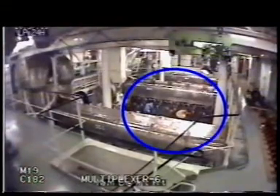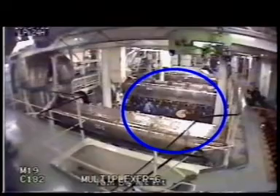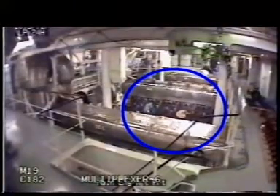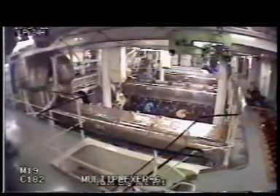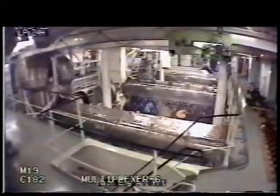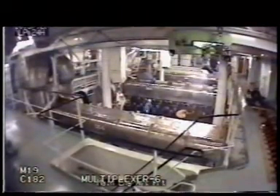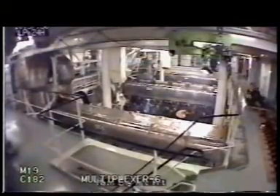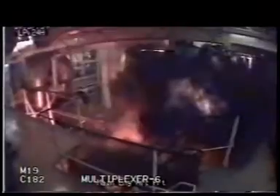If you look closely you can just see the first small traces of smoke rising from diesel generator number six. You'll also be able to see that the crew member in the background will soon become aware of the smoke and will turn and face the camera. And there you have it, an explosive fire.